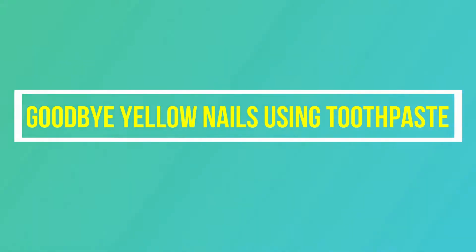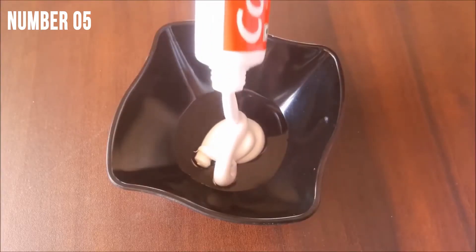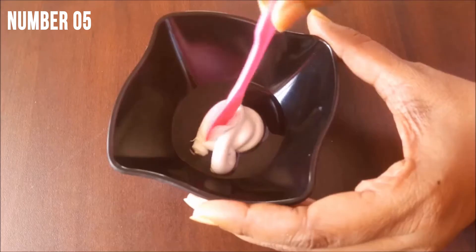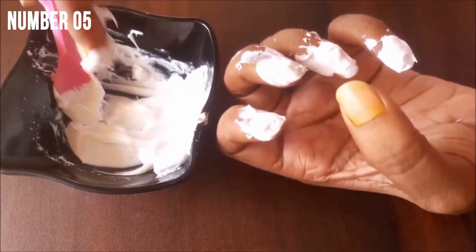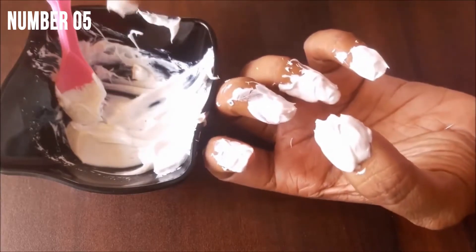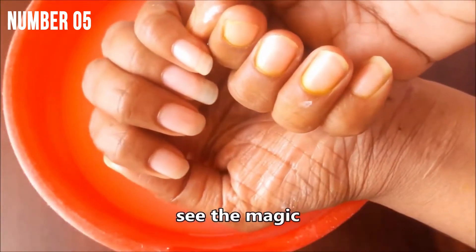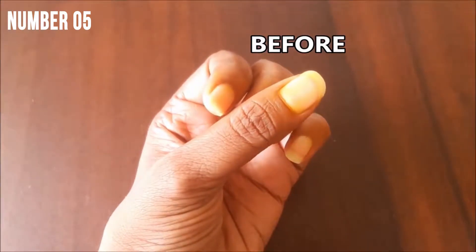Hack number 5: Goodbye yellow nails using toothpaste. One way to brighten stained or yellow nails — use toothpaste instead. Yellow nails are so irritating, but a whitening toothpaste can help you clear out your stained nails because it includes peroxide, a bleaching element. You can easily bring life to your nails using this simple home product. Just apply a thin layer of whitening toothpaste to your nails and wash it off after 10 minutes to get rid of yellow tones. You really don't want to miss out the rest of this video, so stay tuned till we get to number one.